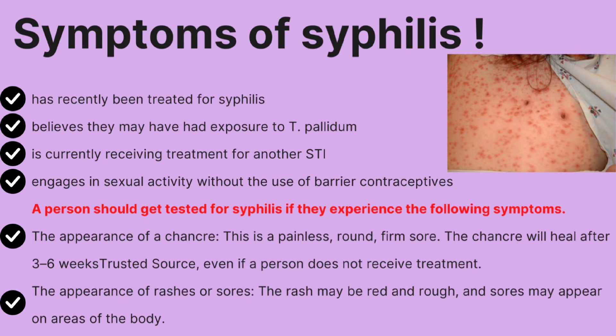Another symptom is the appearance of rashes or sores. The rash may be red and rough, and sores may appear on areas of the body.